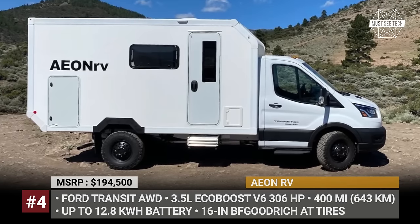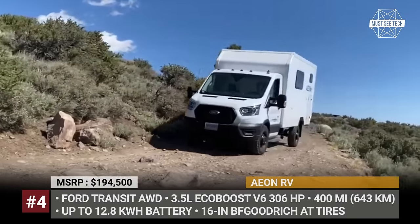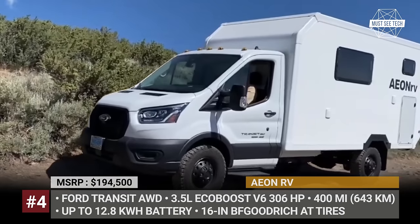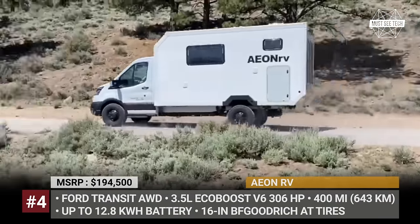The model uses the latest Ford Transit chassis with the popular 3.5-liter V6 EcoBoost engine and a four-wheel drive system. To improve its off-roading potential, a new suspension, skid plates, steel wheels and rugged BF Goodrich tires were installed.